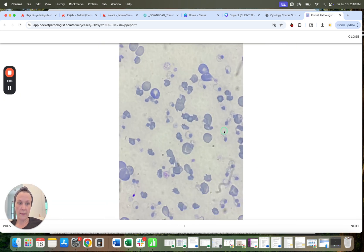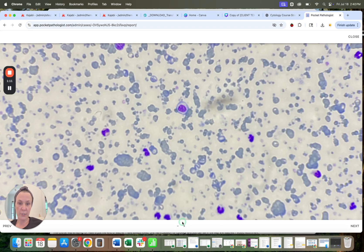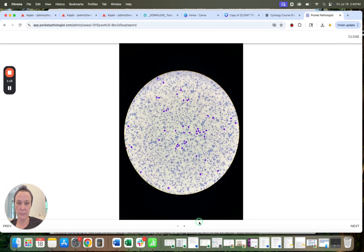So this is really significant. I know you didn't send me a CBC, but I imagine this cat either has a marked anemia or will very soon.